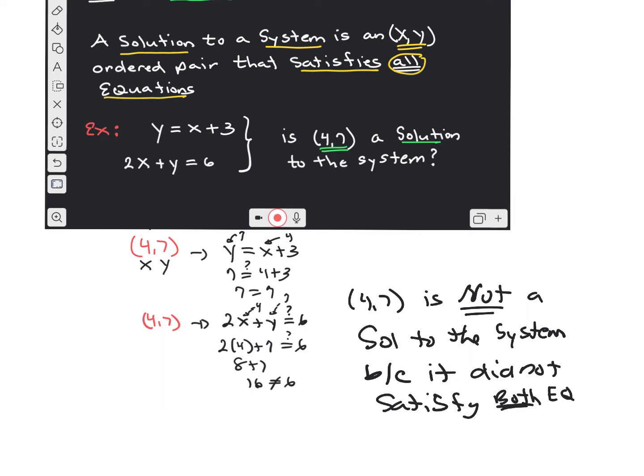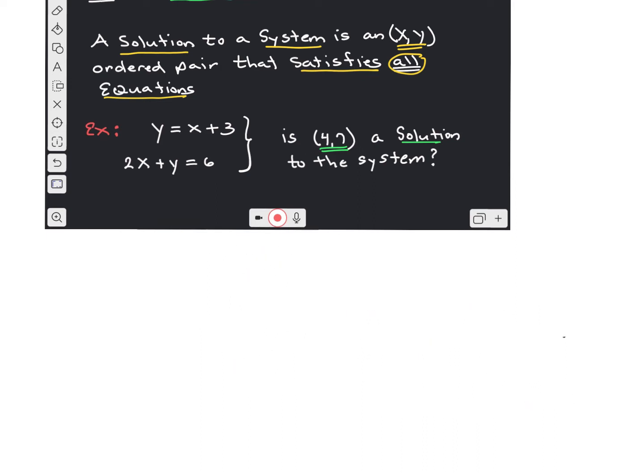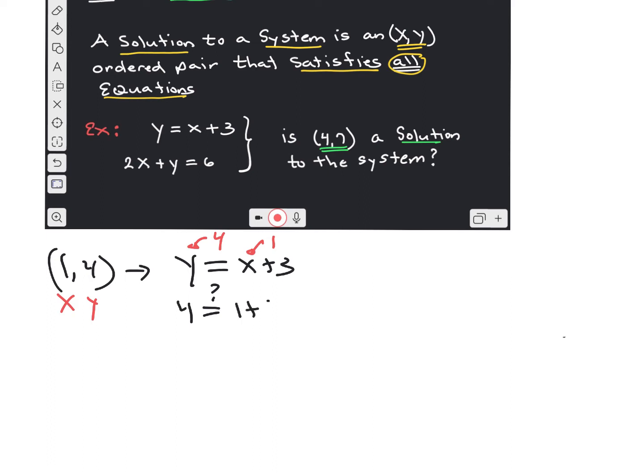What if we looked at the point (1, 4)? Would (1, 4) satisfy the system? Let's look at the first equation, y equals x plus 3. In place of x we put 1, and in place of y we put 4. Does 4 equal 1 plus 3? Yes — it satisfies the first equation.